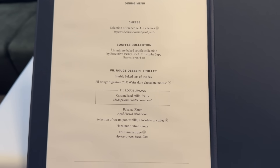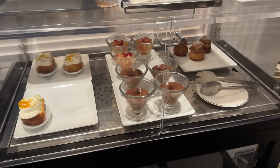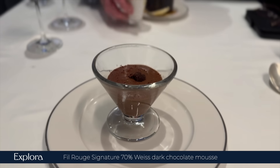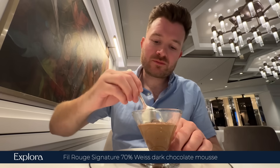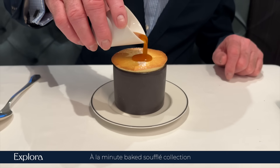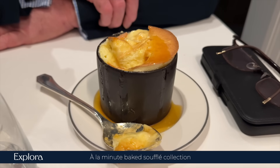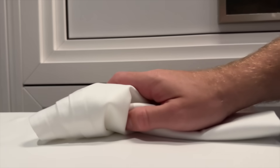Now for my favourite — dessert time. You can choose directly from the trolley, just like last night, and my eyes are immediately drawn to the chocolate mousse, which is phenomenal. Dad's soufflé, however, comes out looking stunning but turns out to be massively undercooked and inedible, sadly. Overall a very good meal, with a few minor improvements needed.